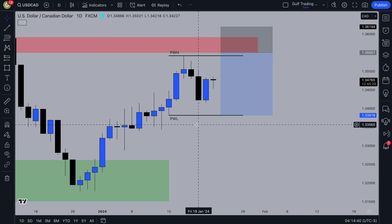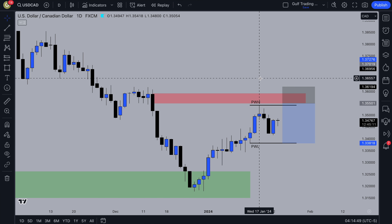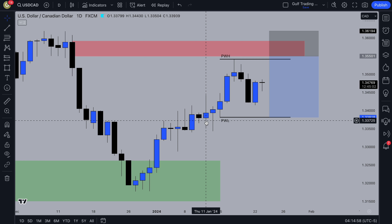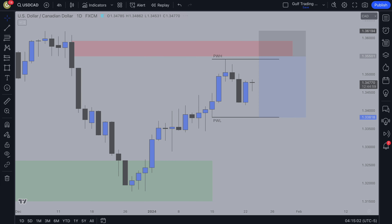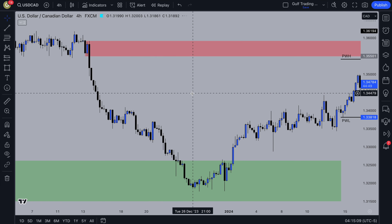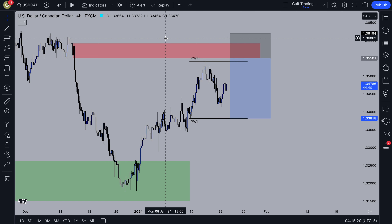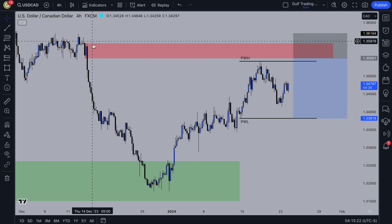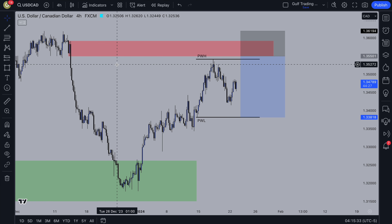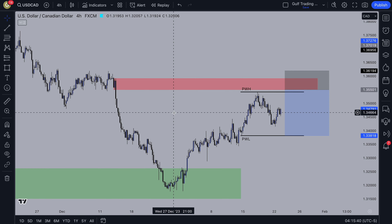Everything I do on the weekly, daily, and four-hour, you could do on the daily, four-hour, and five minutes, because timeframes are fractal — everything that happens on a higher timeframe will happen on the lower timeframe. It's just that when you trade on lower timeframes, trading costs due to spreads are a bigger percentage of your actual trade, making it harder to be profitable. On the 4H timeframe, there is this four-hour supply zone — the last point of supply before the strong push down. Hopefully we get a return to that zone and price will continue down. I put my stop loss just above the highs because there's no clear liquidity sweep with this zone.